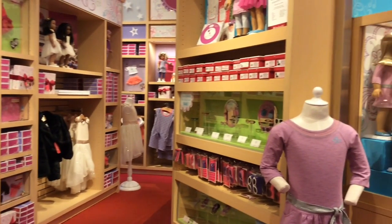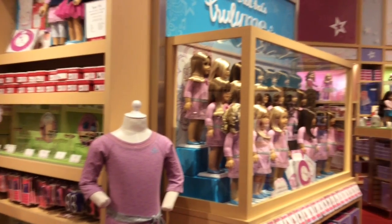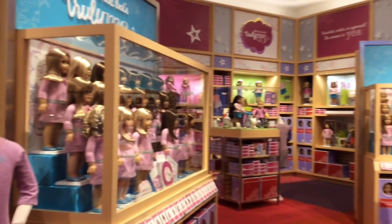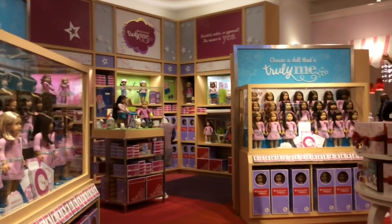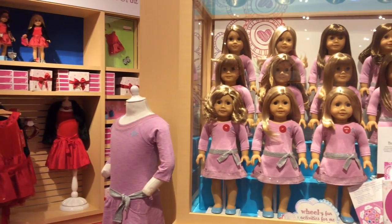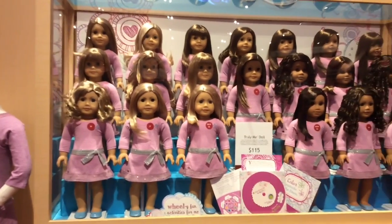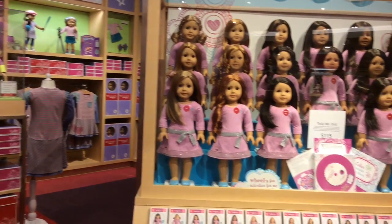Next is the Truly Me section. It's the most popular section and the most large. You can choose a doll that looks like you or is completely different from you. You can choose from 40 of them, plus 24 retired ones that you can only get on eBay.